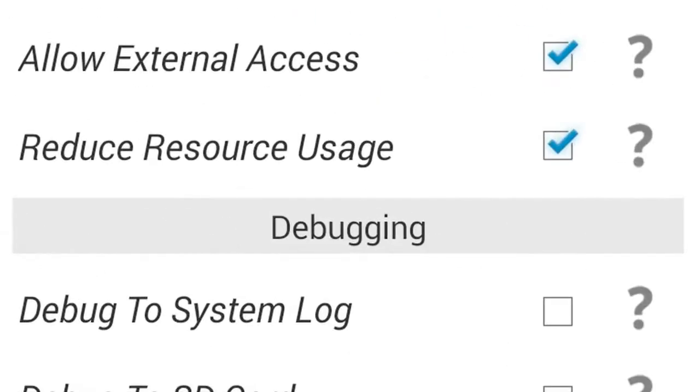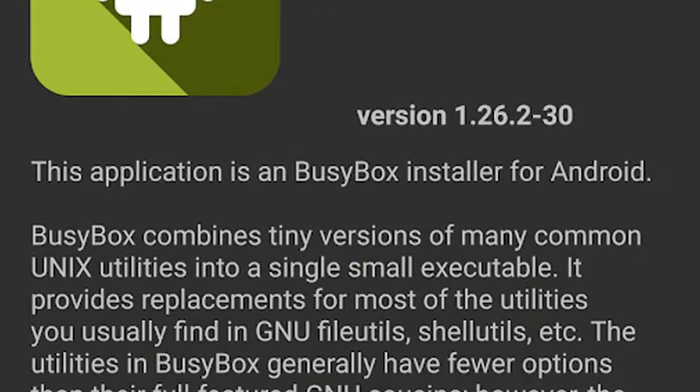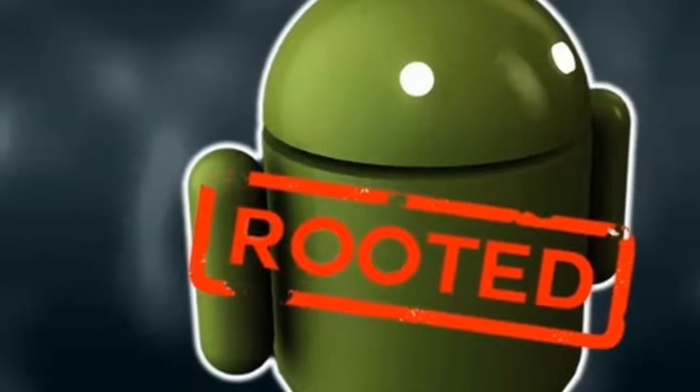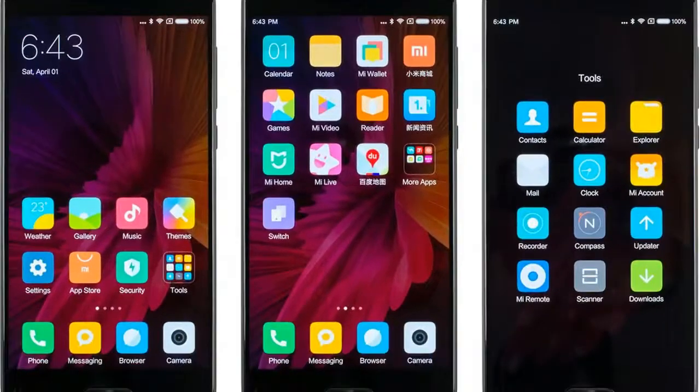Today, we pick out the best root apps for your Android smartphone. These root apps will change everything about your phone. Always wanted to have a wallpaper of Justin Bieber in your notification drawer? You can do it now. Always wanted to record calls and blackmail people? Yeah, that's possible too.